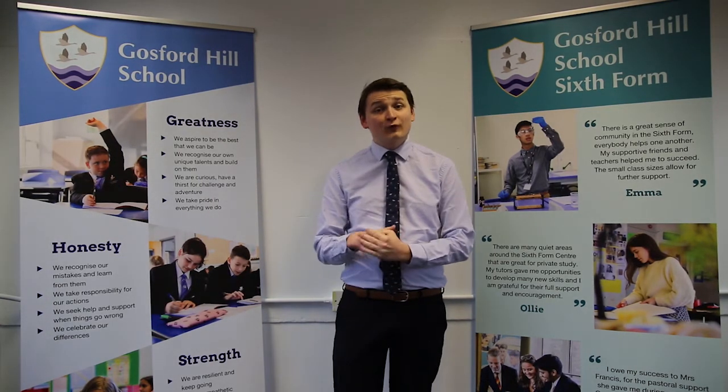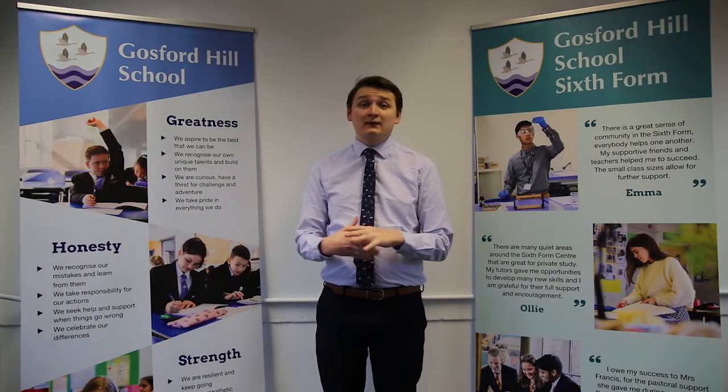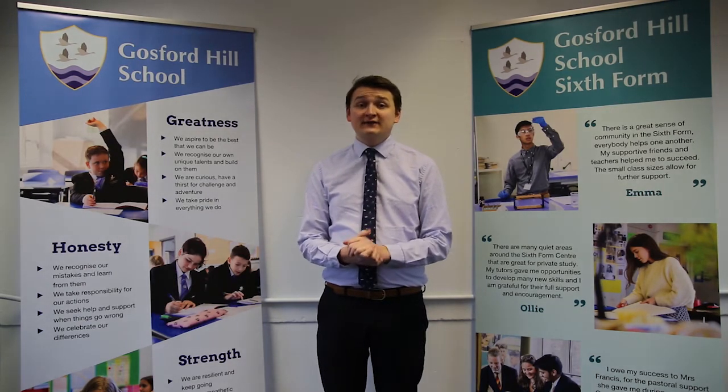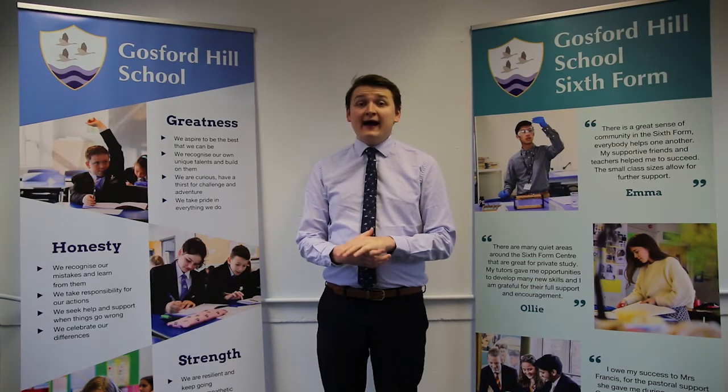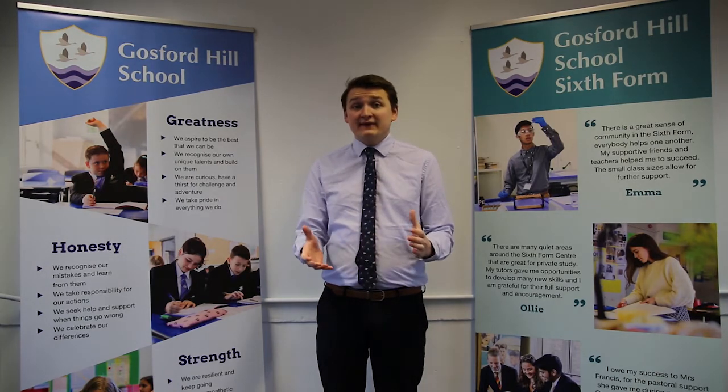A Level Geography at Gosford Hill School follows the OCR exam board. We've chosen this because we felt like it carried on perfectly from GCSE level and also it prepared our geographers for contemporary studies of the world around them and where they live.